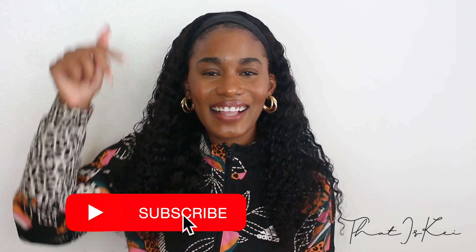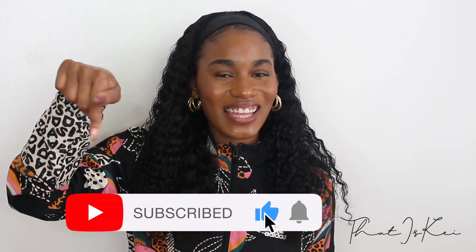Hi, welcome back to my channel. For today's video we are going to be talking all things Ulta 21 Days of Beauty. I have not done a video like this on my channel, and honestly I'm a bit surprised because I personally enjoy watching videos like these and seeing what other girls recommend, especially girls of color, to see what makeup works for them and what skincare products they're into.